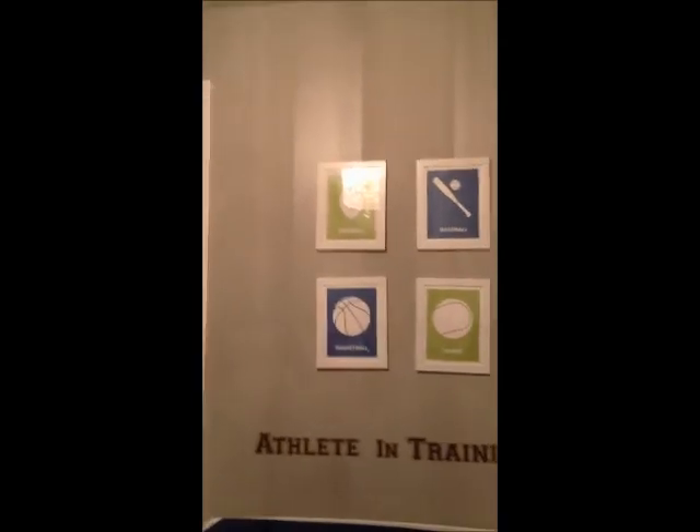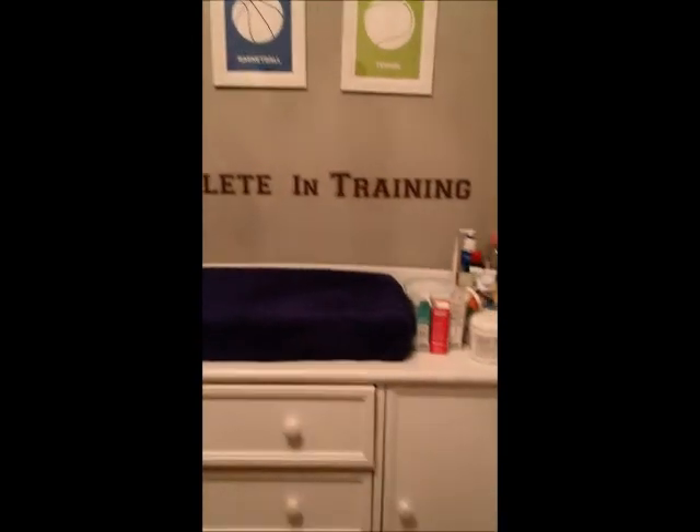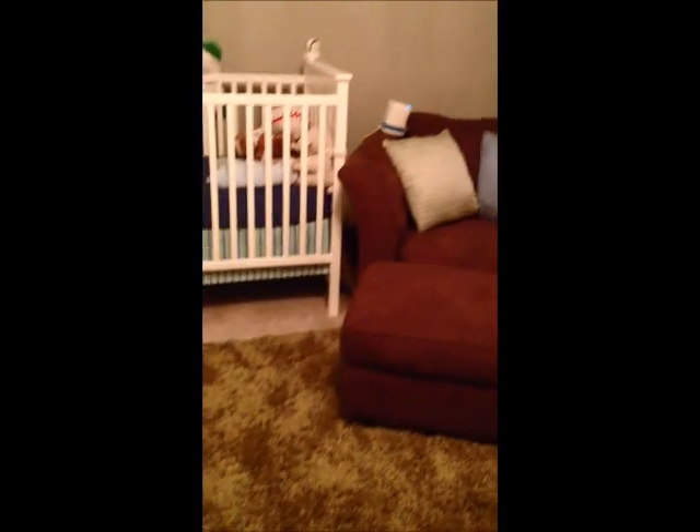Let's take a look at some of the decor that is recommended. Overall, this room is just super cozy and functional and it's perfect for our little crawling guy.